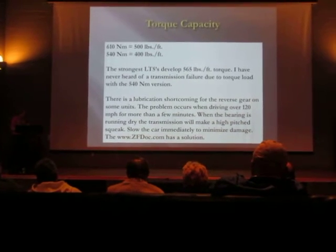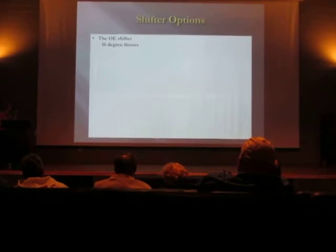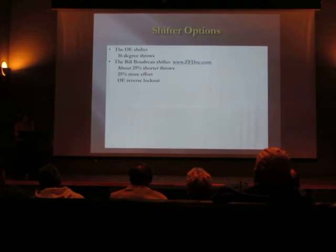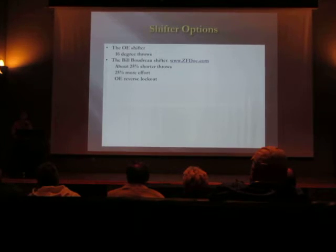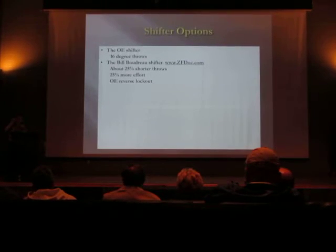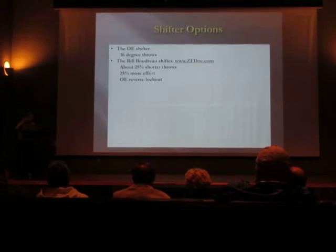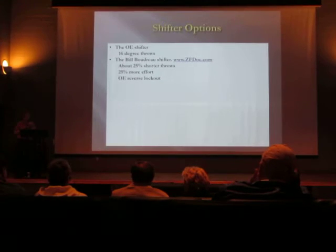There are all kinds of shifter options. The original shifter has 16-degree throws. An upgrade is to go to the Bill Boudreaux shifter, which I recommend for two reasons: he keeps the reverse lockout feature in the shifter, and he retains the rubber bushing in the shaft of the transmission that isolates transmission noise from coming up into the car. You get 25% shorter throws and it won't bring extra noise into the cabin.